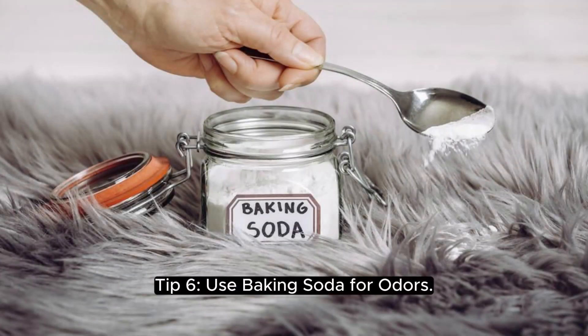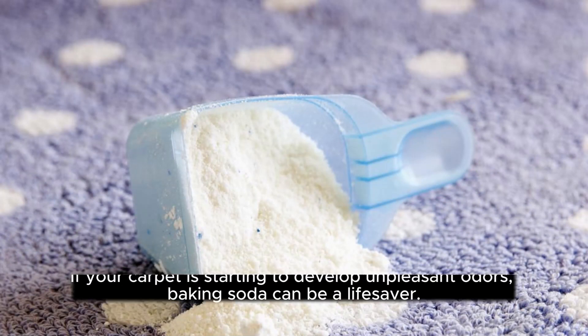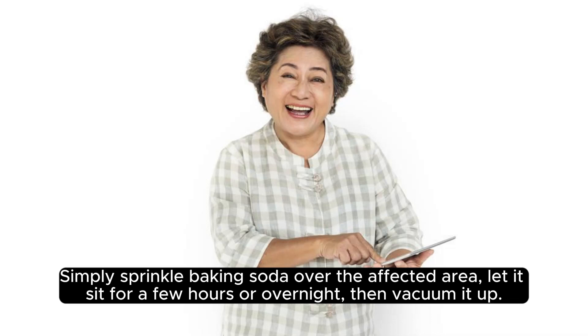Tip 6: use baking soda for odors. If your carpet is starting to develop unpleasant odors, baking soda can be a lifesaver. Simply sprinkle baking soda over the affected area, let it sit for a few hours or overnight, then vacuum it up.